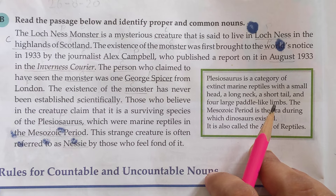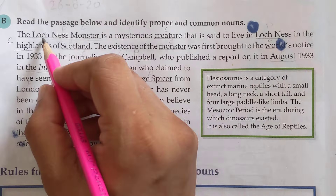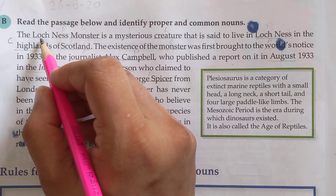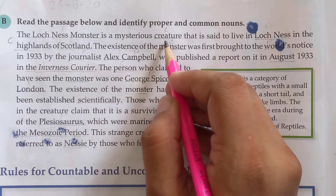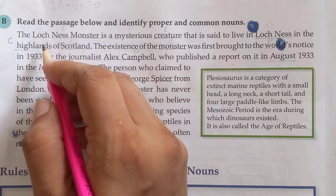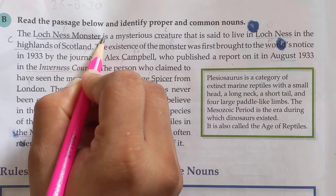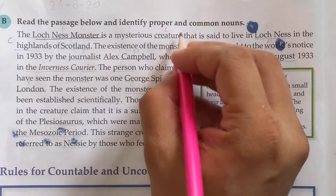The Loch Ness Monster — it is 'Lochness' in English, but in Scottish pronunciation it is 'Loch Ness.' The Loch Ness Monster is a mysterious creature. So 'Loch Ness Monster' is a proper noun — it's a proper noun of a creature, and 'creature' is a common noun.